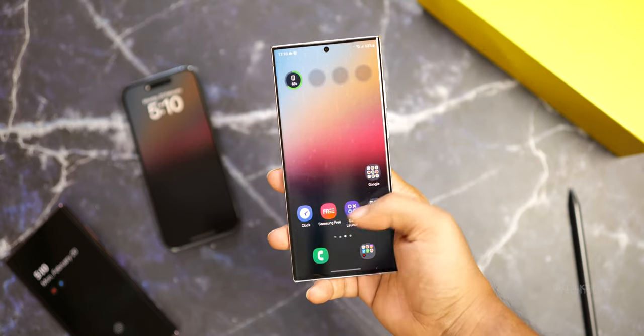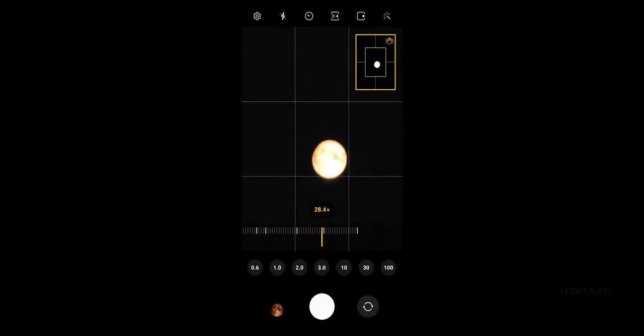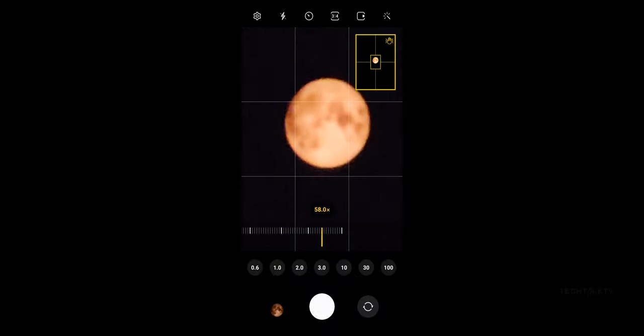Computational photography inserts more detail based on training data. When you zoom in a hundred times to capture text or something else, the AI is guessing how the final image should look and makes the necessary changes to make it look far better than what you see in the camera's viewfinder. It's how modern smartphone cameras work — there's no inserting a random image from a database. It's simply called computational photography. So why did the phone add details to a moon photo taken on a monitor?